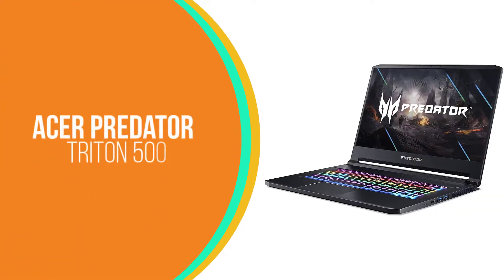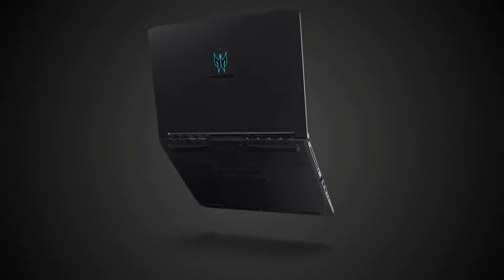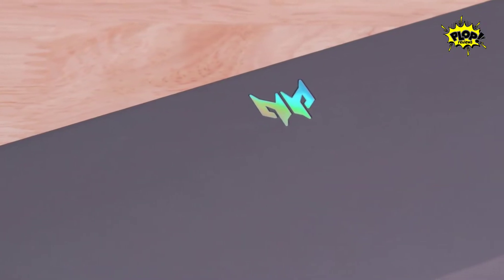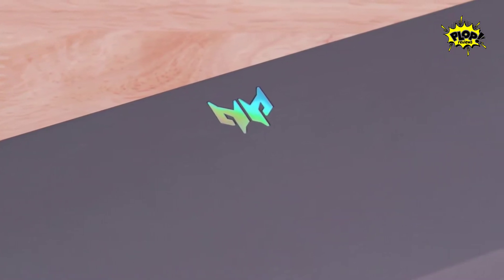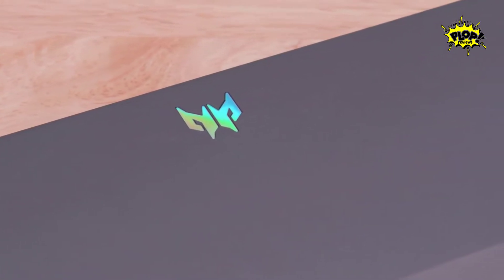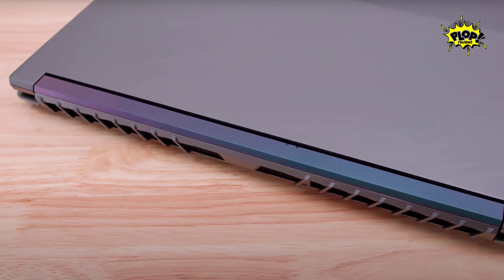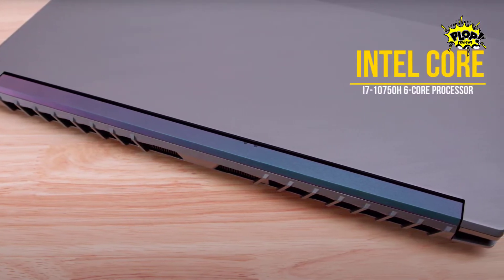Number 5: Acer Predator Triton 500. It's not easy being a gamer with so much on the line. That's why when you need a new laptop, it better be up to the challenge. Acer knows that safety and performance are the highest priorities for gamers, so they developed their best ever Predator Triton 500 gaming laptop to ensure victory and success. The Acer Predator Triton 500 is a laptop designed with gamers in mind.